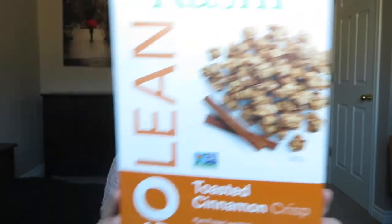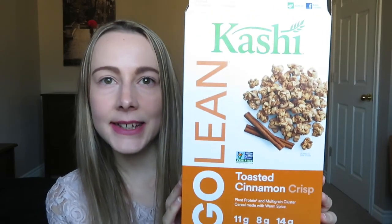The next item is this cereal here — it's Kashi Go Lean toasted cinnamon. It is delicious. If I have this and the creamer together, oh my God, pure heaven. I've been loving this so far. It's just a small box — I just wanted to try it. I probably won't buy it again, but it was delicious.